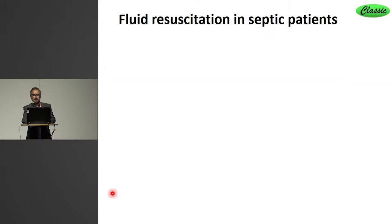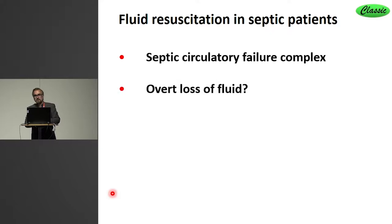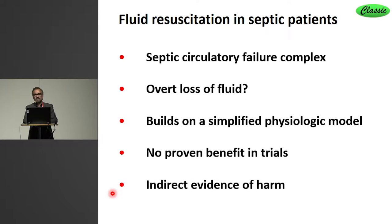So at least for septic patients, I would sum it up this way. The circulatory failure is extremely complex in these patients. A lot of them have not had overt fluid loss, and therefore they do not fulfill the original concept of giving intravenous fluid — that is, to substitute what's lost. Giving IV fluids to these patients builds on a very simple physiological model. There is no proven benefit in trials, and even indirect evidence of harm.